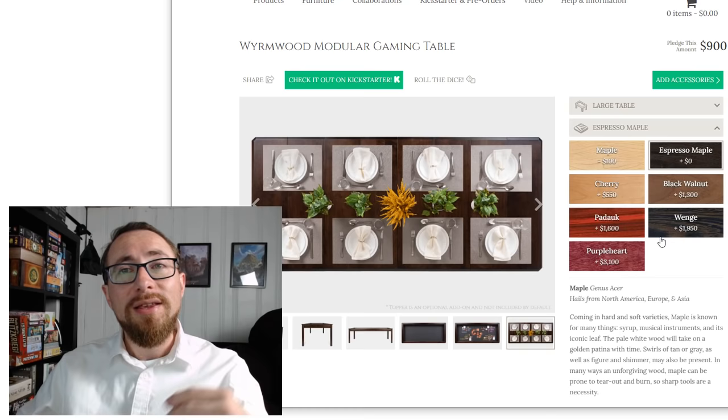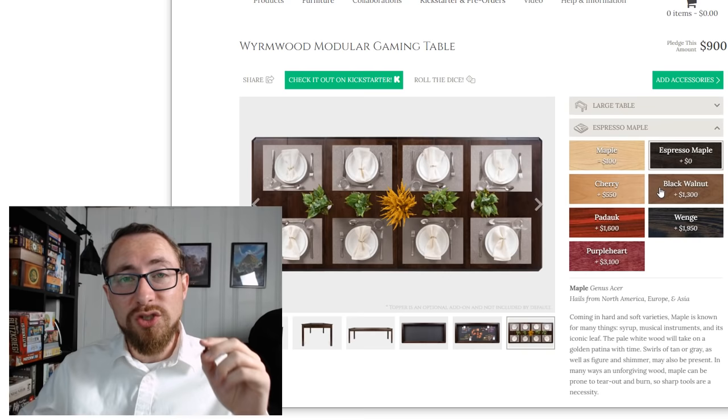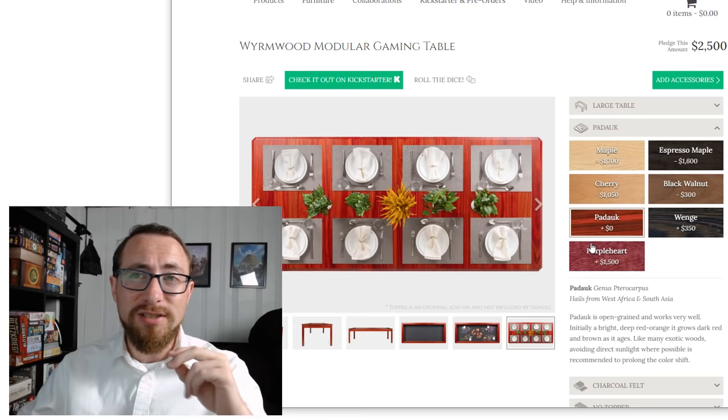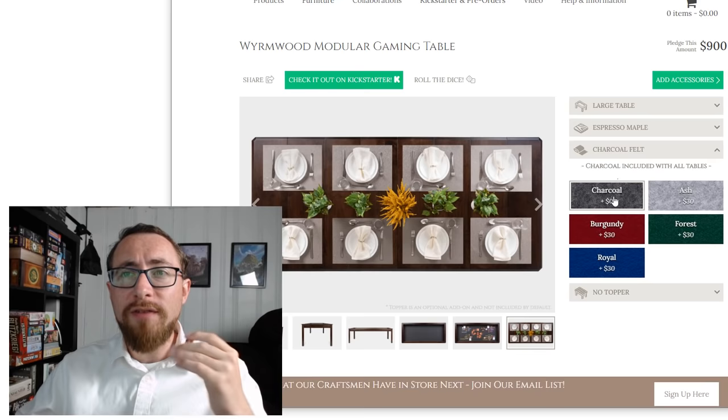They recommend taking into account, if you expect this table to grow with you, buy the wood you think you're going to want down the road — otherwise you'll have mismatched components, which doesn't make for a great-looking high-quality table. The wood is the biggest choice you'll have to make. If you really like the Purple Heart wood, it's going to cost you a lot upfront even for a smaller table. I'm going to stick with Espresso Maple for the purpose of going through this.